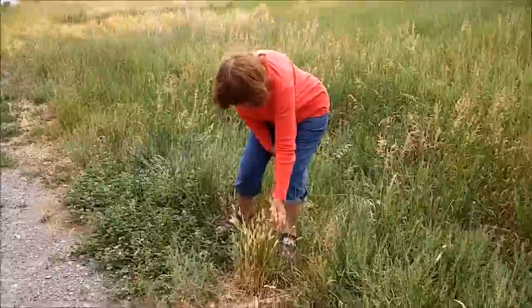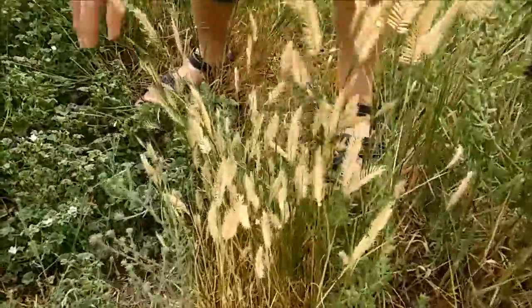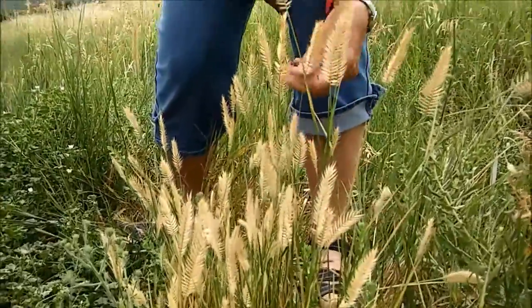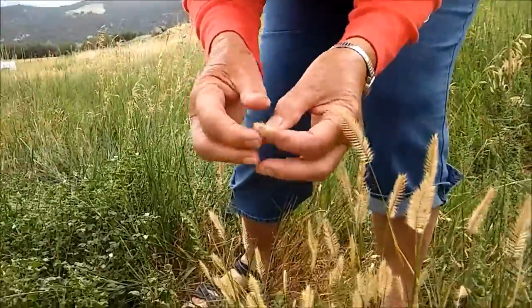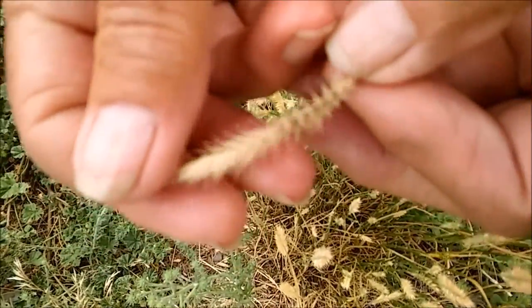This little grass here, this little clump, is called crested wheatgrass. It's kind of similar to the other wheatgrass, but you can notice that the florets on it stick straight out from the main stem, and the whole thing is flat.